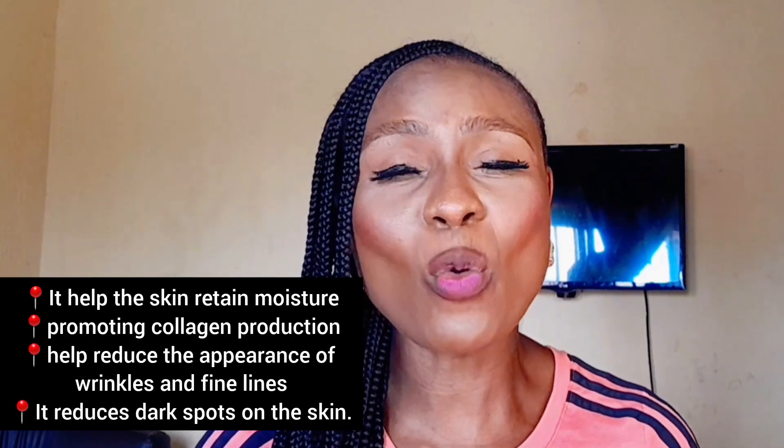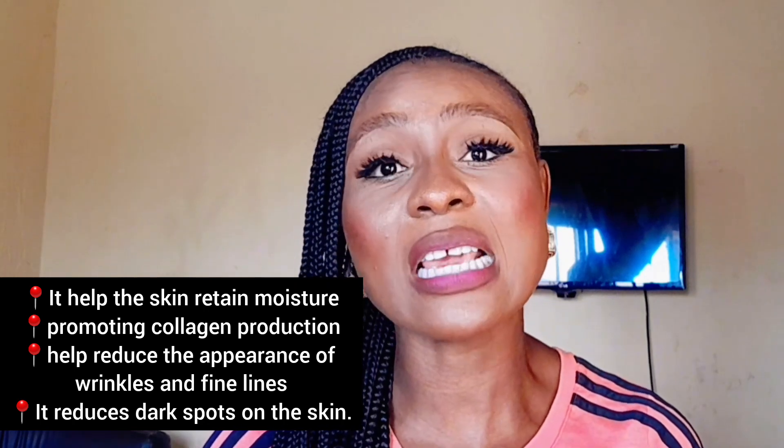The next supplement I'll be talking about is evening primrose. This supplement cannot be overemphasized — it is so good. If you want glowing skin, you have to incorporate evening primrose into your skincare regimen. It is tested and trusted. If you're in your 30s and above, it is very essential that you incorporate this supplement into your skincare routine. If you want that glowing, plump-looking skin, evening primrose is a go-to — you can't skip it. Just try it and see the outcome.